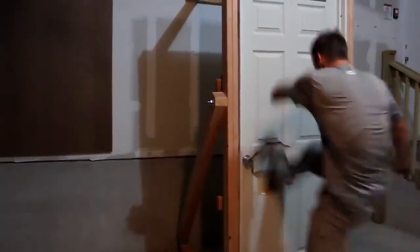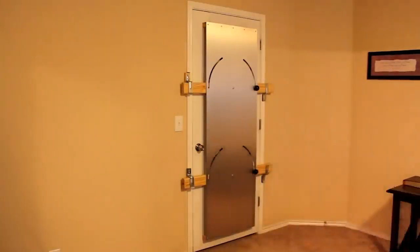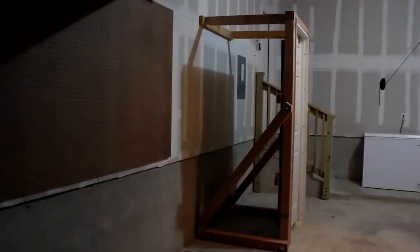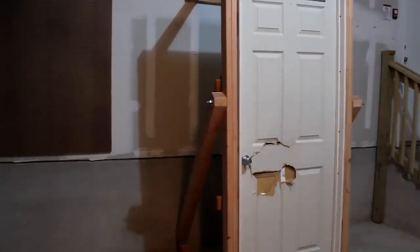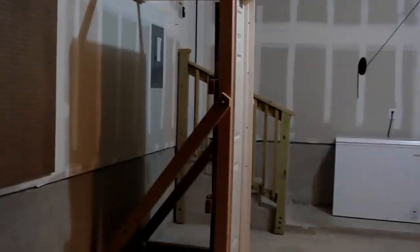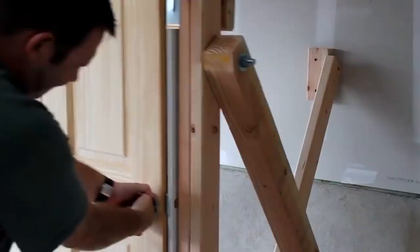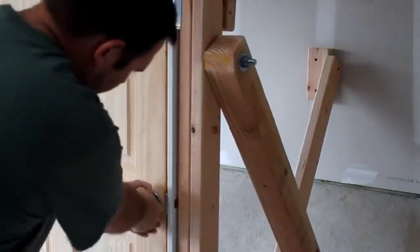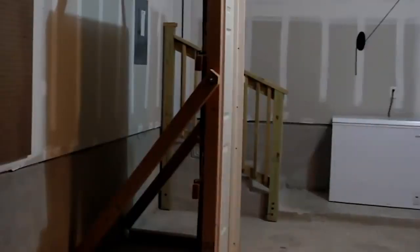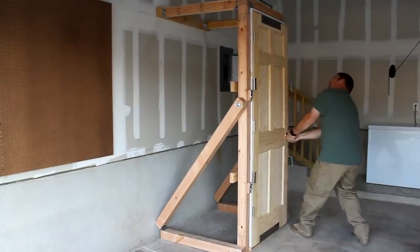The peculiar feature of the invention is that the door literally locks in one second. The process is so simple that even a child can activate the system. Once the barricade is activated, the door is held in place by four strong latches. A metal plate further reinforces the door, preventing anyone from entering the room. During tests, the reinforced door was hit ninety-eight times in five minutes. Although the structure received considerable damage, it still prevented entry to the room.